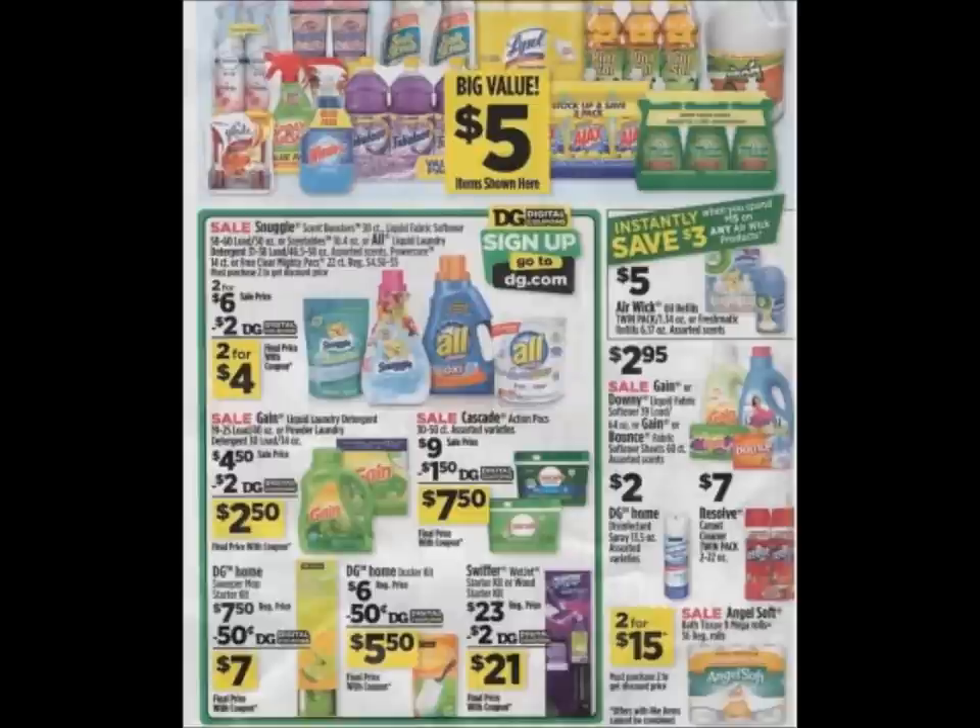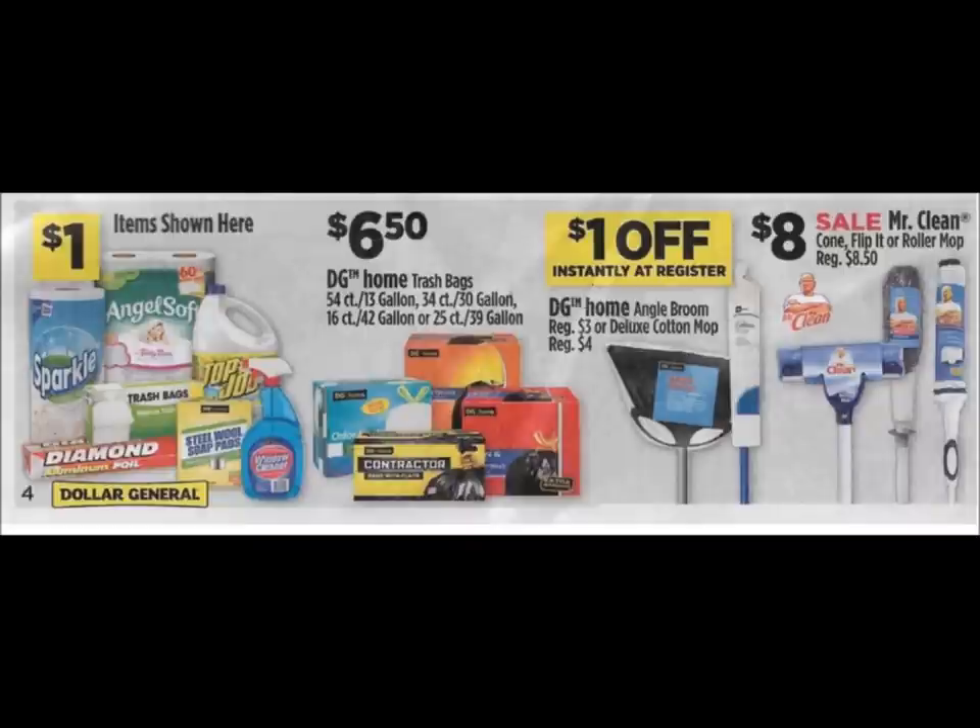Heading over to the laundry detergent page — we have the All laundry detergent, the deal currently going on where they're three for $6. We got a digital coupon for $2 off any two All or Snuggle products, and that same coupon carries into next week — just so you understand, it's not a new one. The Gain liquid and Gain powder are $2.50 after coupon, which is still a pretty good price. They're also reminding us of the Airwick instant savings: spend $15 and save $3 instantly at the register. Downy, Gain fabric softener, and Bounce dryer sheets are on sale for $2.95.